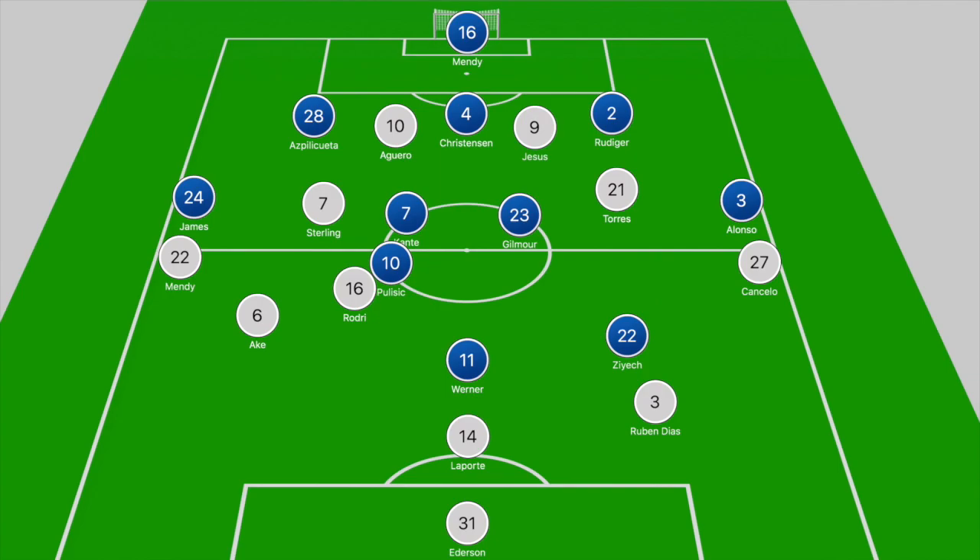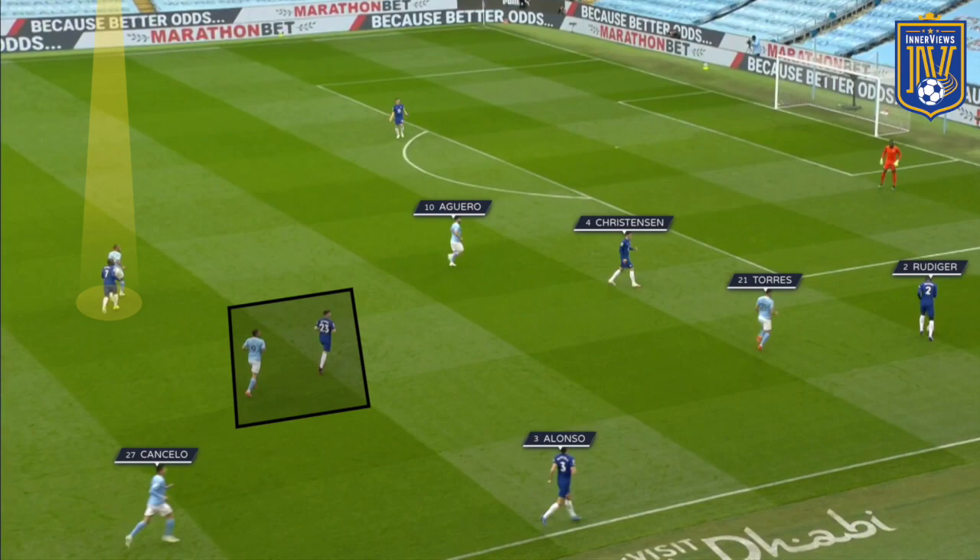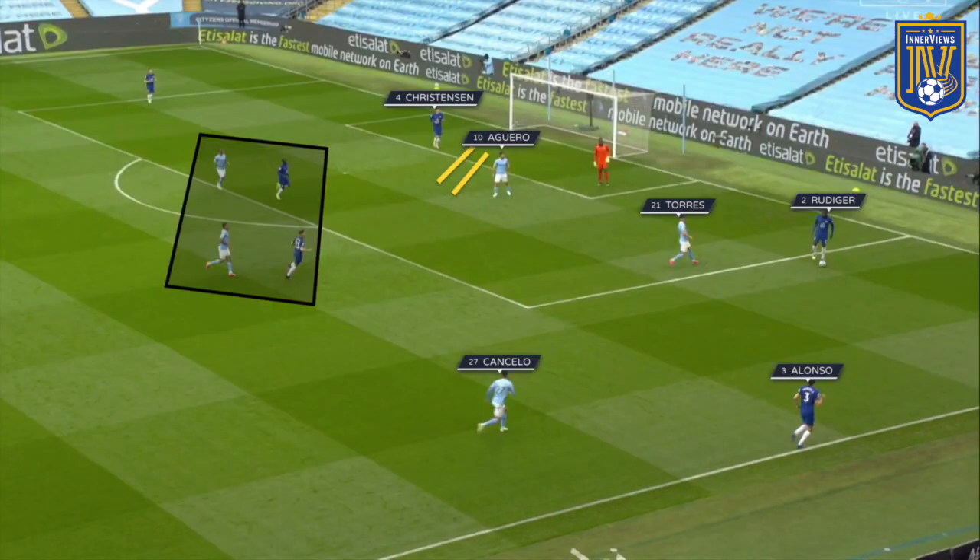If Pulisic and Ziyech dropped off into pockets of space with the center backs not getting tight, Rodri could shift across to create a 2v1 overload and help win possession. It was often down the side of Pulisic and Ake where they used this advantage. Ake did a very good job dealing with Pulisic, but Rodri had to come across to help. If the ball shifted to Azpilicueta, Sterling would step across to deal with him while Jesus dropped off to close down Kante, leaving Rudiger free.